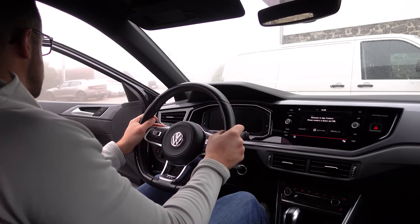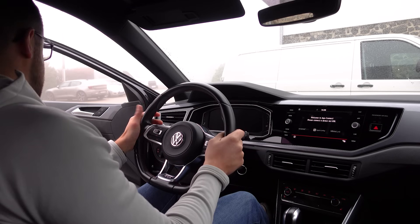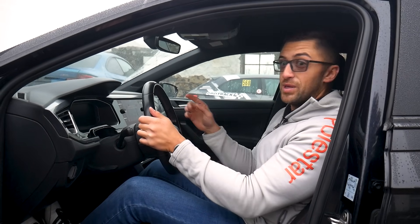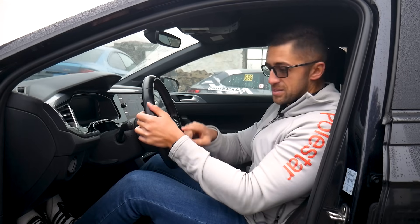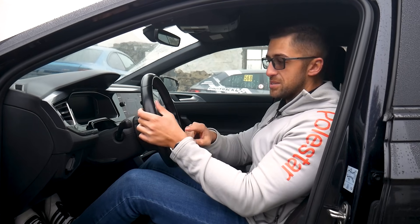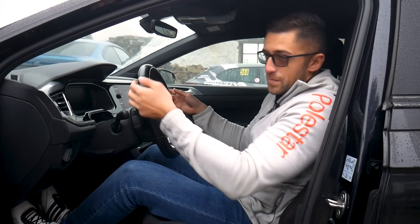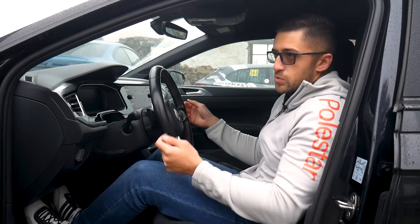I usually drive with thumbs inside, though this year I had to drive with one thumb on the outside because I had tendonitis — inflammation — and it hurt a lot. So I had to adapt and overcome, and hopefully at some point dominate.